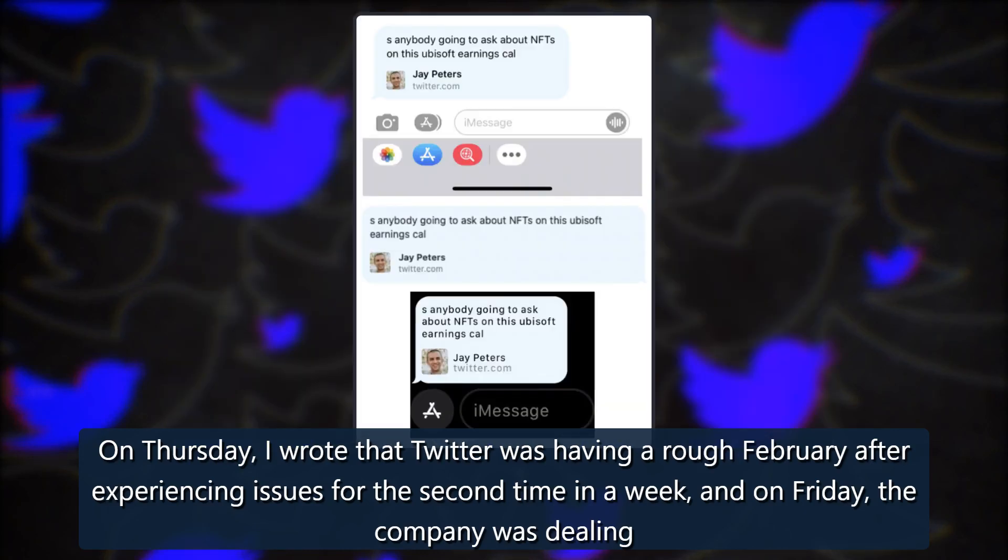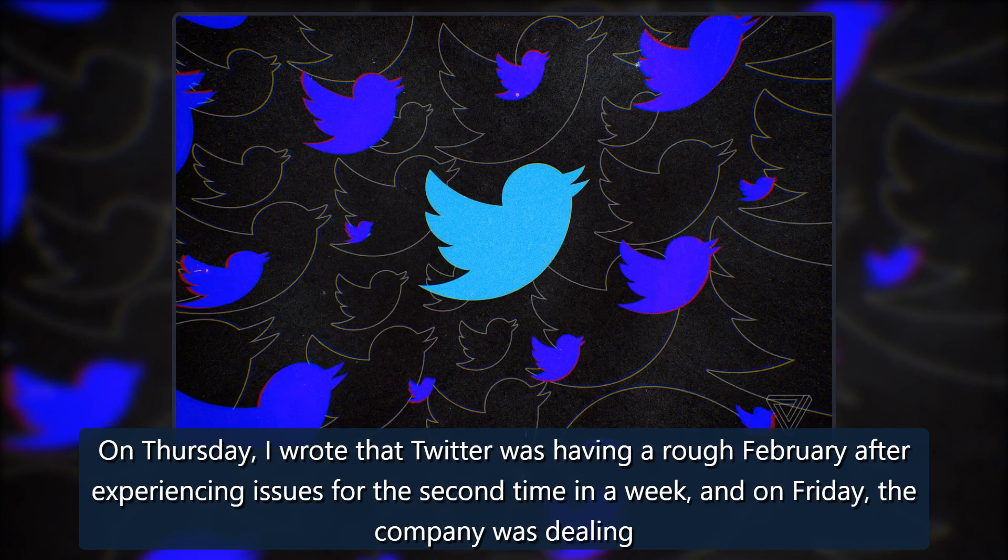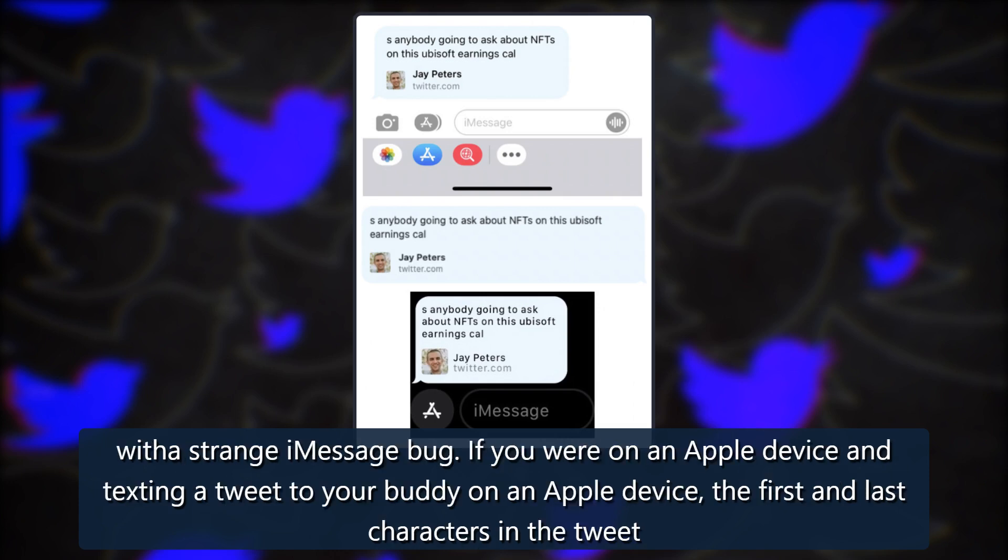On Thursday, I wrote that Twitter was having a rough February after experiencing issues for the second time in a week, and on Friday, the company was dealing with a strange iMessage bug.